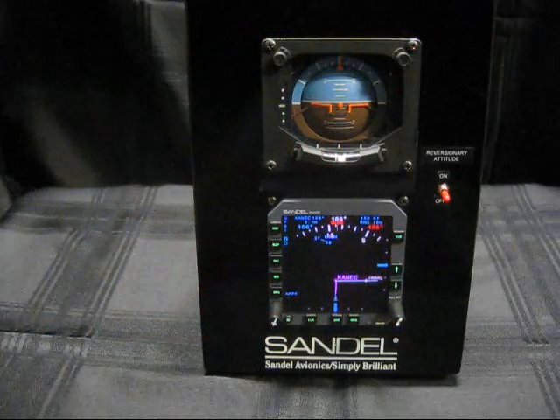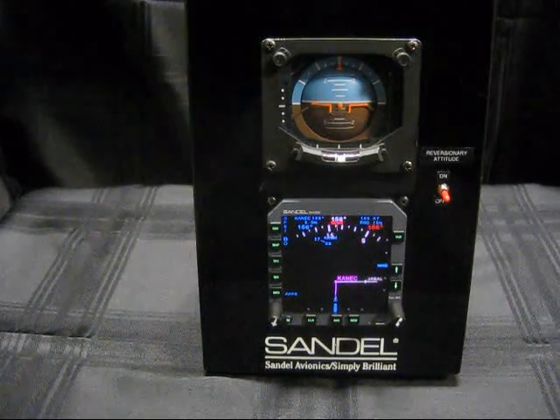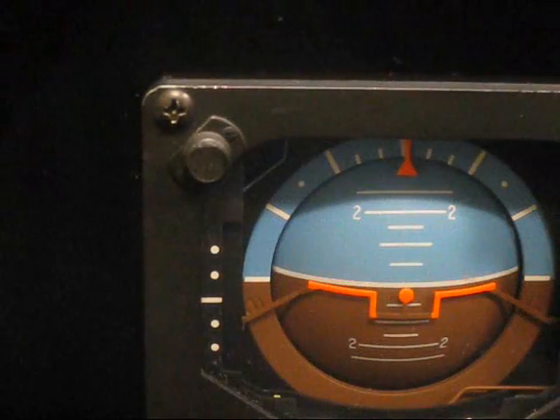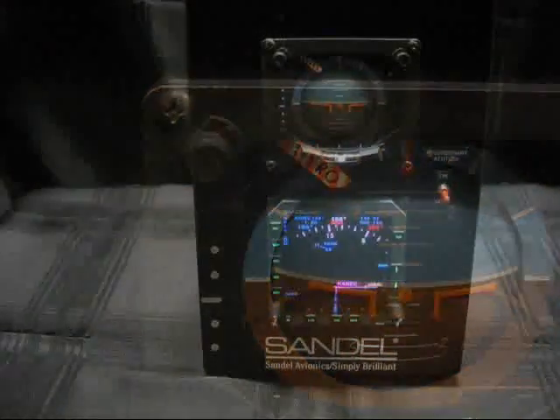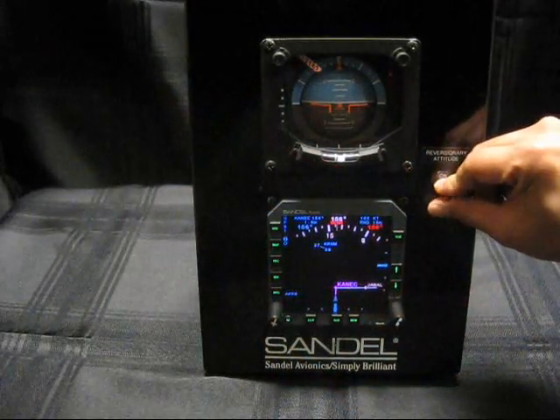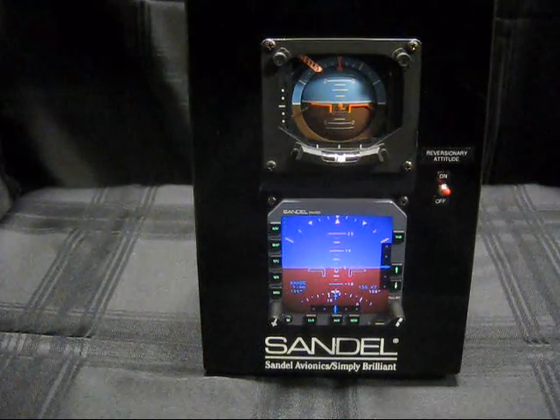Here's a typical setup with an SN4500 and an electromechanical attitude indicator. In case of an ADI failure, does your aircraft have a backup? With Sandell's new reversionary attitude feature, a flip of a switch will bring up a fully functional attitude display on the SN4500.